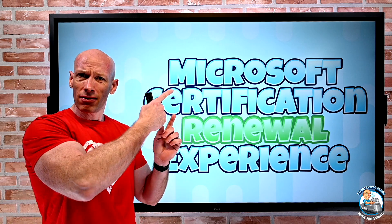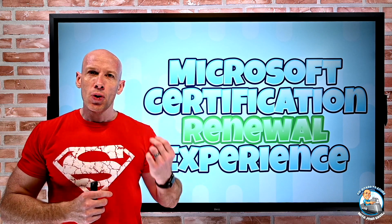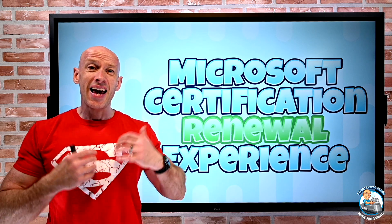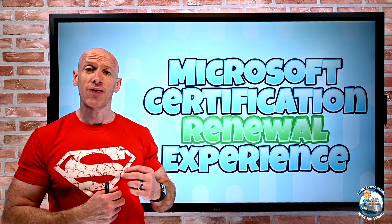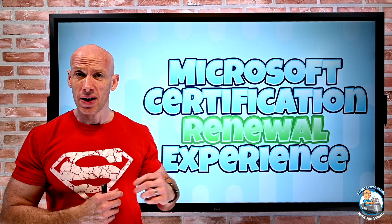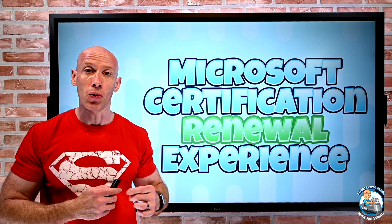Check out the videos up there and in the links below if you're not sure what this is, but essentially Microsoft have moved from certifications lasting two years — where every two years you'd have to go through that big study and proctored exam experience — to certifications lasting one year, where you can just renew them online by taking a free assessment. Optionally, there are also free learning modules to help you prepare for that assessment.